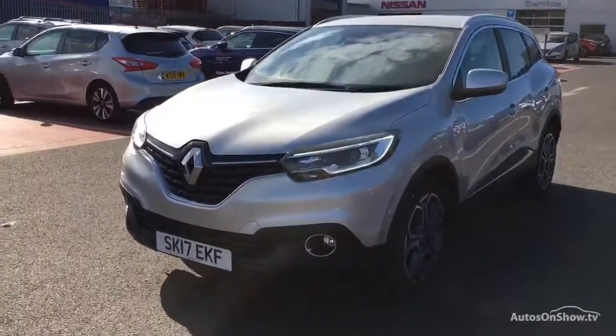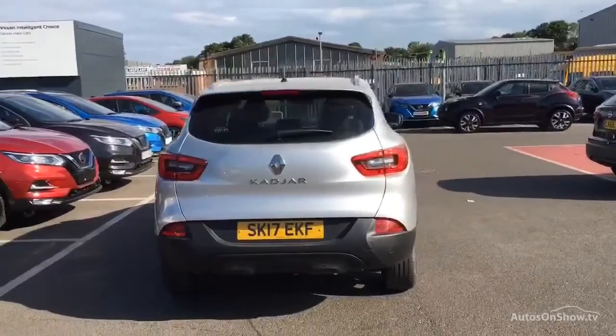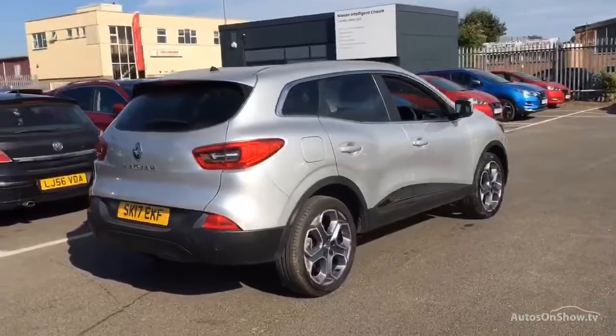To find out further information, request a detailed personal video presentation, or to arrange a test drive, please use one of the contact options to the right. If for any reason you decide it's not exactly what you're looking for, don't worry.